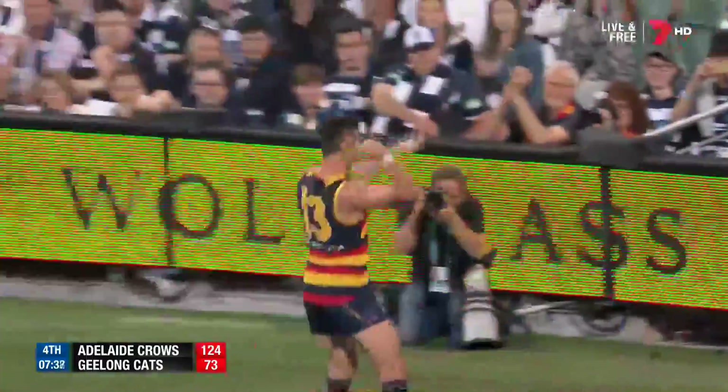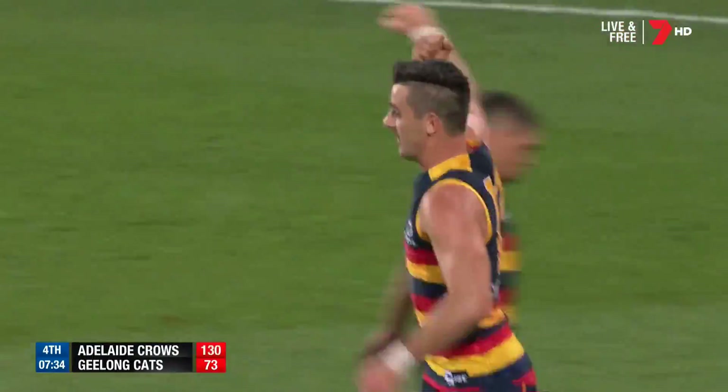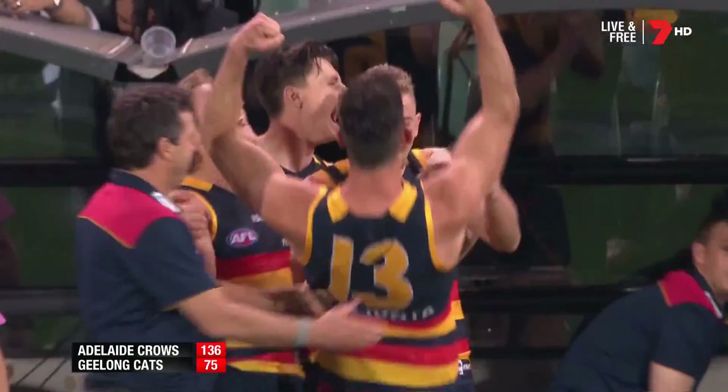What a kick. He's kicked two goals in the last quarter. It's been 19 long years, but Adelaide — Adelaide are in the grand final.